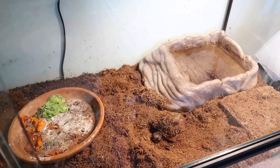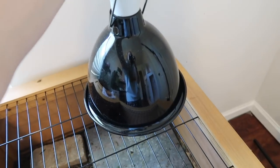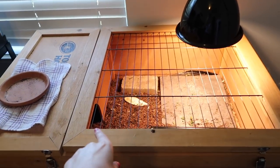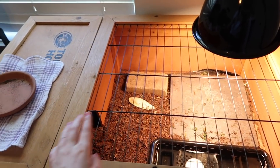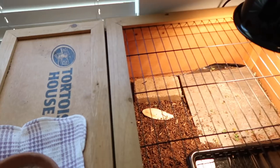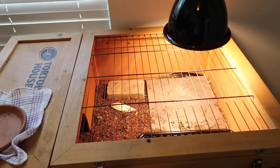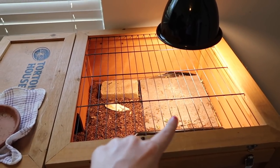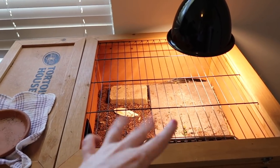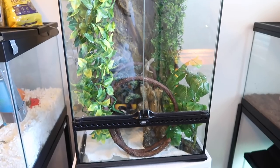Then we come over to Blue's enclosure and turn on his light for the morning. While their bulbs heat up and warm up you'll see them slowly make their way out — he's probably still sleeping. Good morning Blue! He's just waking up, so we'll let this warm up and he'll wander out. We usually go in and spot clean his enclosure because there's lots of little pieces of grass and things from the day before.